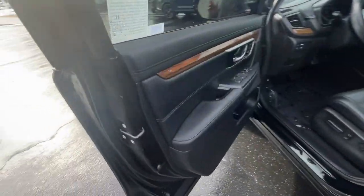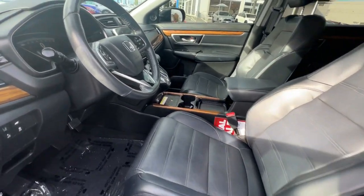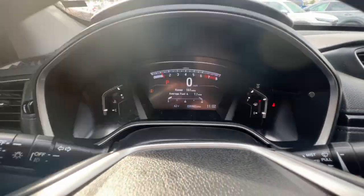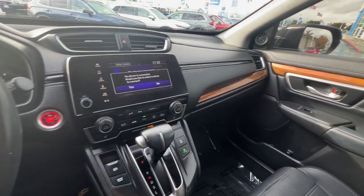Navigation system, moonroof, keyless entry, power passenger seat, heated mirrors, adaptive cruise control, satellite radio — being adventurous never felt so refined. Treat yourself to a road test in the Honda CR-V and enjoy an exceptional driving experience.